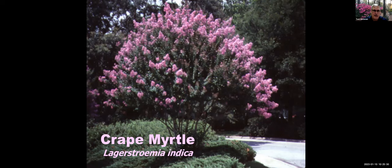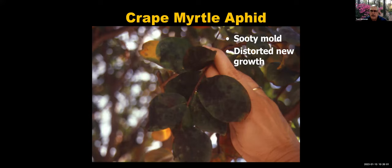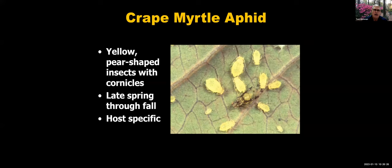Let's move on to crepe myrtle — certainly one of those staples in our landscape, providing lots of long-lasting color. I can't imagine how boring our summers would be without crepe myrtles. There are a few insect pests and a disease we'll talk about. Sooty mold grows on the excrement of sucking insects. When you see sooty mold — that black coating on leaves — it's a key indicator that you've got insect pests on that plant or something above. Whenever you see sooty mold, start looking for what's causing it. Oftentimes it may be the crepe myrtle aphid.